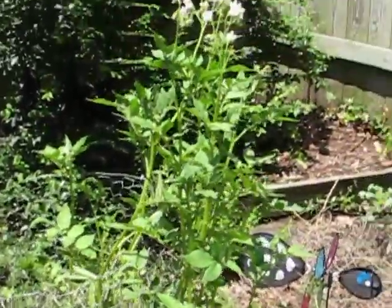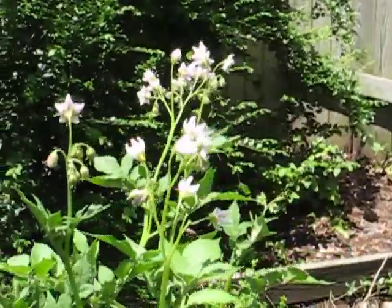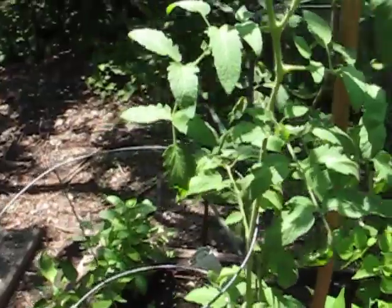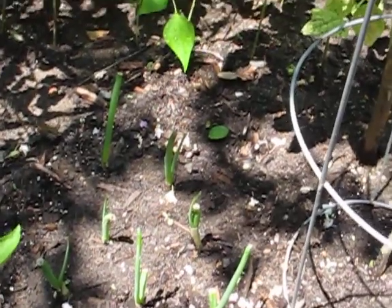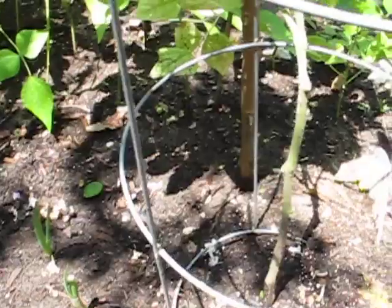And the potatoes are indeed doing better in this new spot, so everything's looking good. Just have to think about that hornworm. And the scallions I planted the other day — they are growing really fast, so we'll have green onions in no time. Very cool.